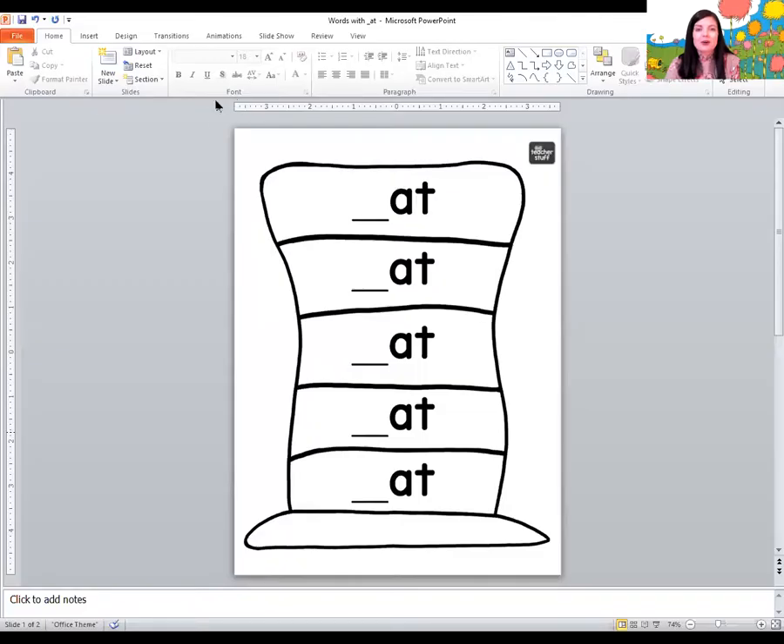We're going to start with our reading and phonics time. If you'd like to, take a look at the link below and see if you can get this printable. We're going to see if we can read some words that end with A and T. Let's talk about what that sounds like, and then we'll read some words.